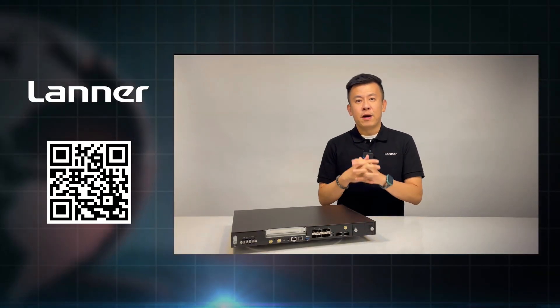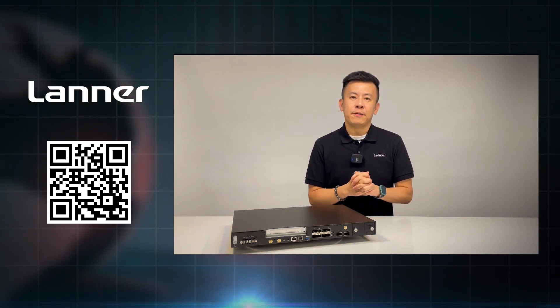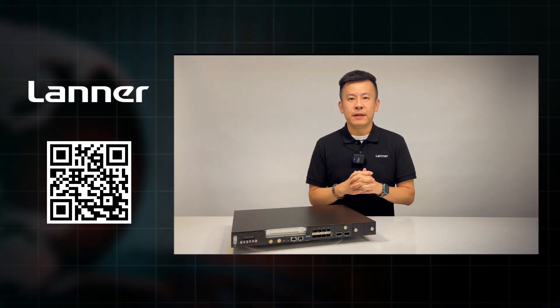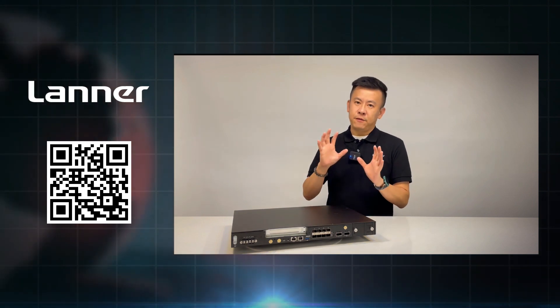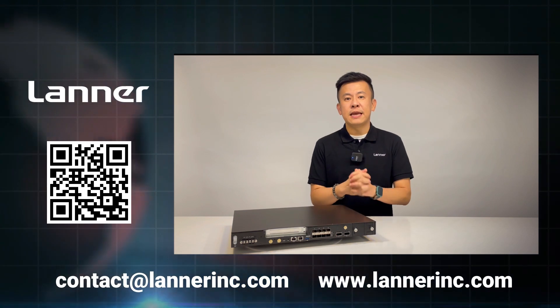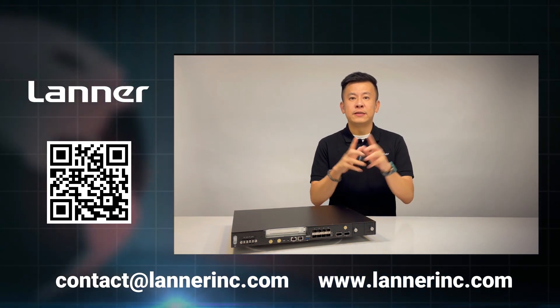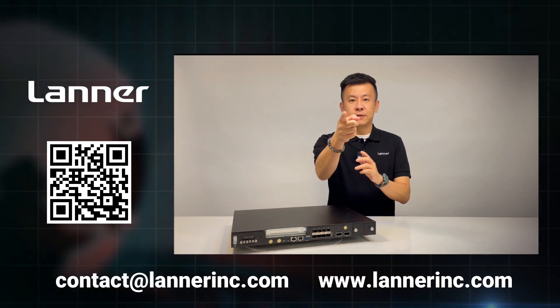Thank you everyone for watching this episode of Product Insight. If you have any questions regarding the IEEE 1588A card from Lightning Electronics or the ECA4027, please email us, fill out the form, or scan the QR code for further information, and remember to visit our website. Thank you and see you next time.